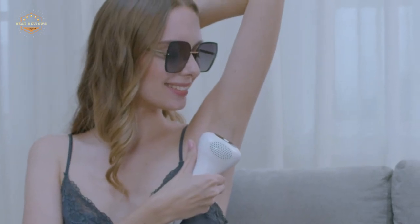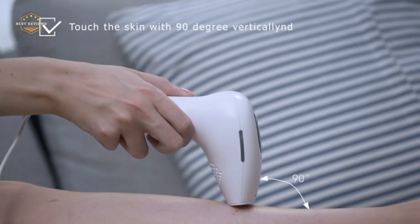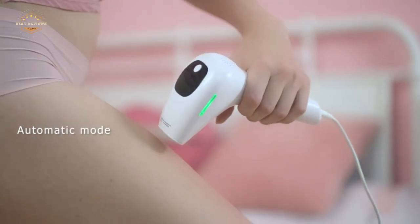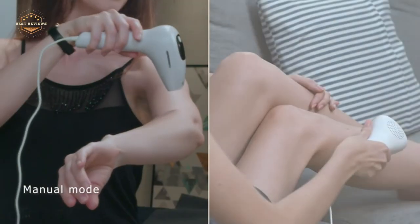Hope you found this video helpful to find out the best at-home hair removals. If you found this helpful, please give a like. Comment your valuable opinion and tell us which one is perfect for you. Subscribe to our channel to get the latest updates on different product reviews.